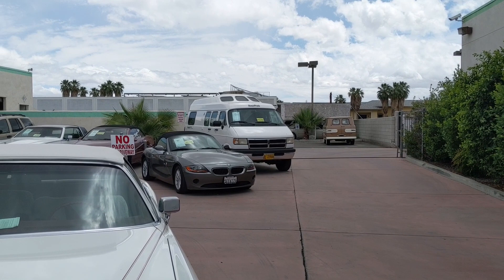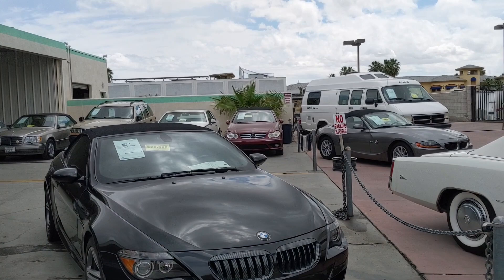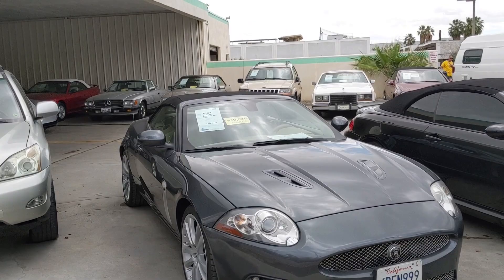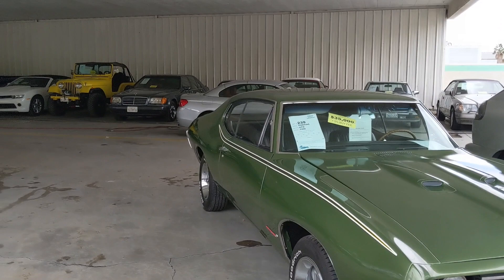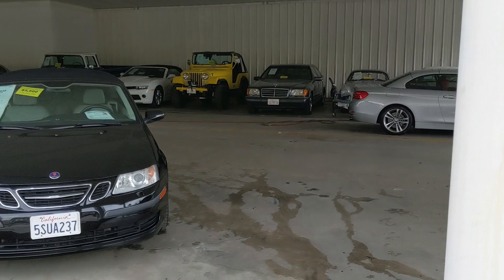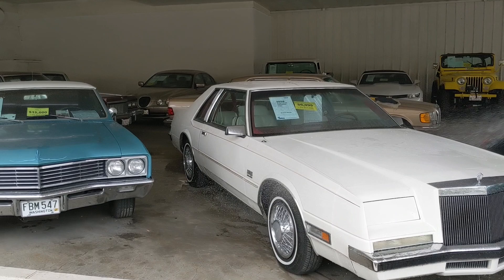There's an old Chevrolet van, a Ram van Roadtrek RV, a BMW 6 Series, a BMW Z4, a Jag XKR, and a Jeep Grand Cherokee parked between an old Cadillac and an old Mercedes. Here's a GTO — $35,000 — a '68 GTO. Wow.